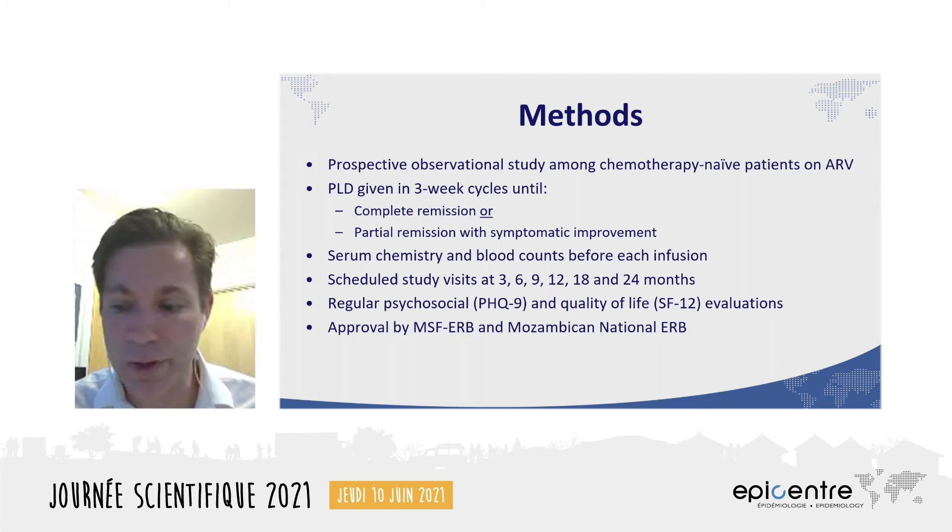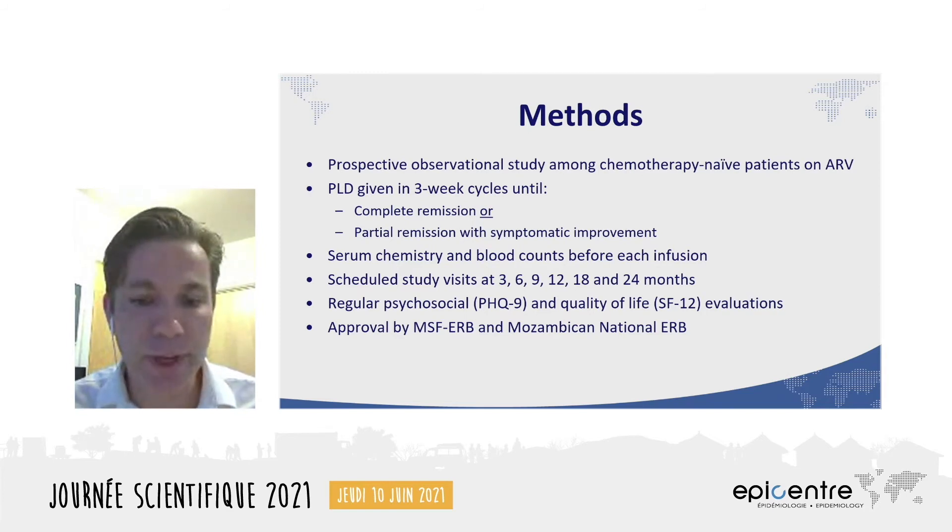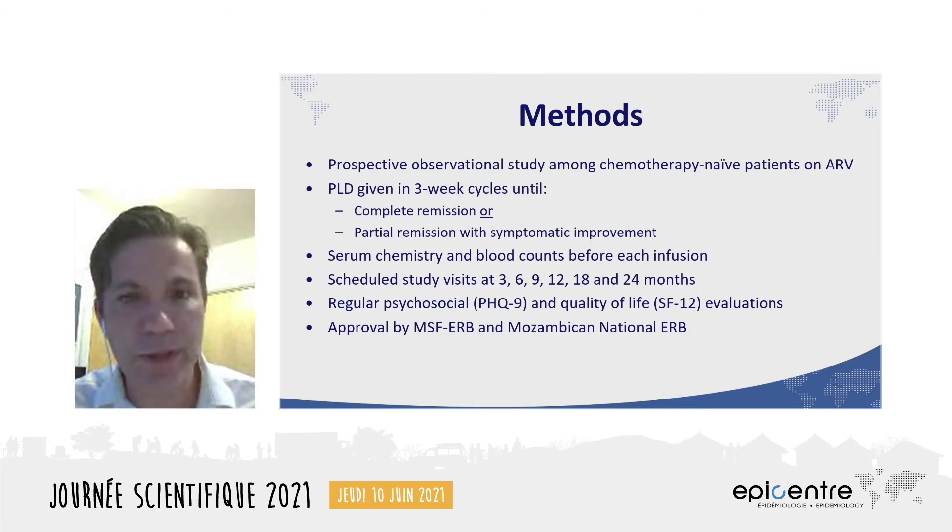Now, to a European oncologist, this setup sounds pretty normal, but I would just like to underscore the effort that it took to have the laboratory capacity to provide these test results in real time, and also the close collaboration that we developed with our friends at the blood bank at the central hospital in Maputo. In addition to chemotherapy visits and their routine HIV care, participants had a total of six scheduled study-specific visits over the course of two years, and benefited from routine psychosocial counseling and evaluations.